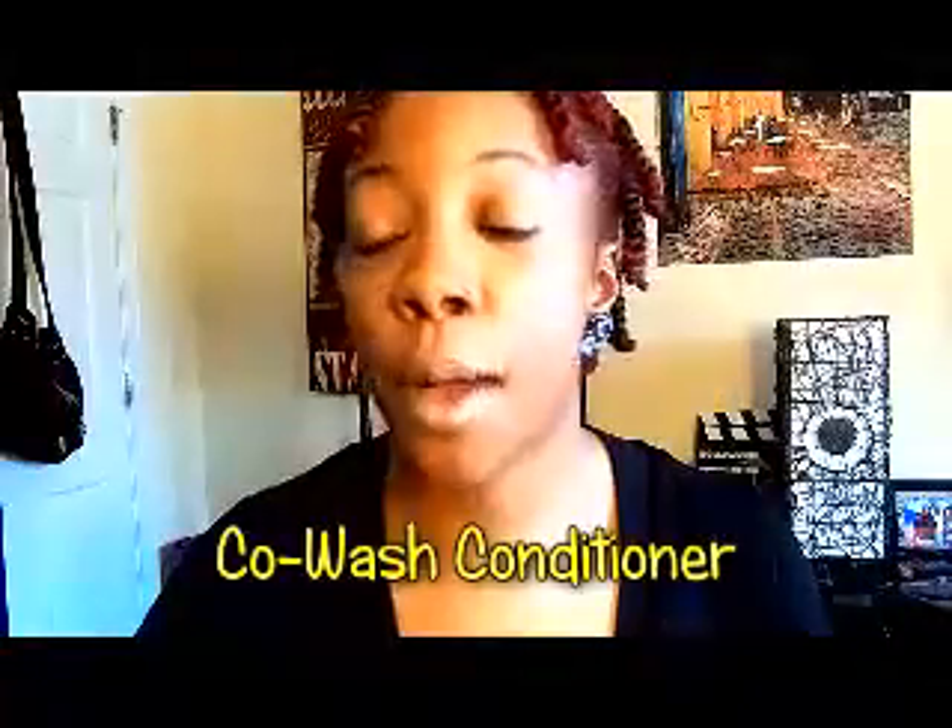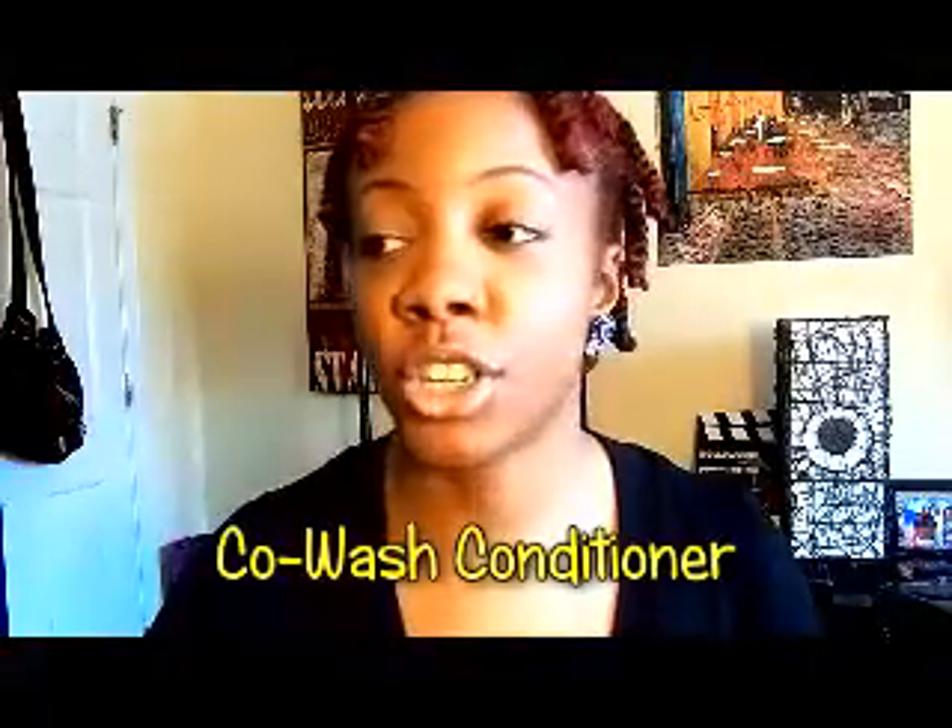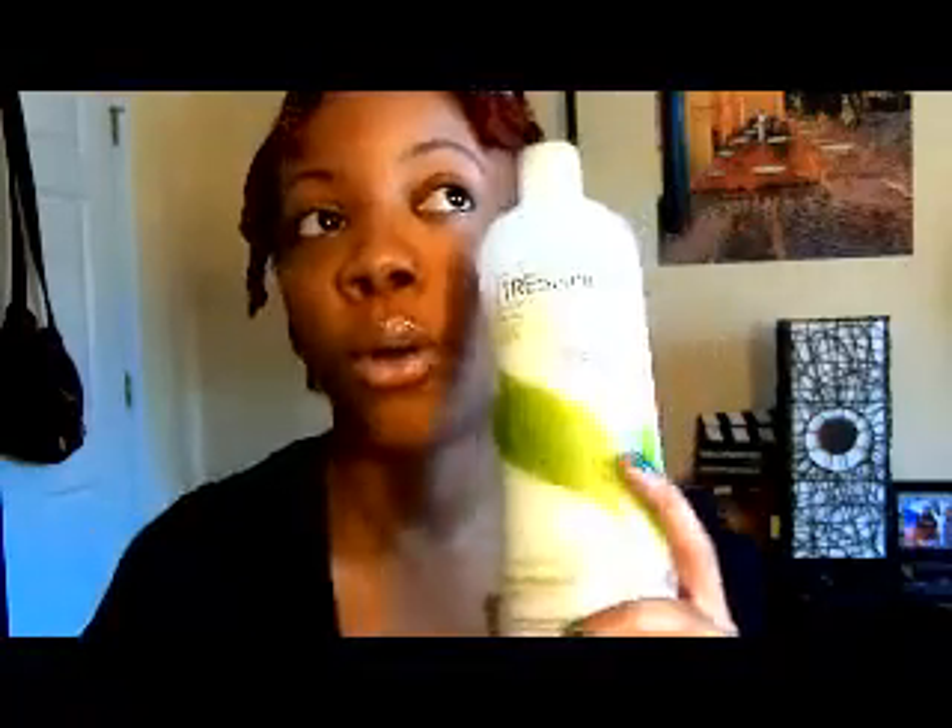For my regular rinse-out conditioner, I use Tracey May Naturals — this is what it looks like. I purchased this at Target, though I believe Kmart may sell it too — it can be kind of hard to find. I use this for co-washing or whenever I just want to rinse out my conditioner and not really leave anything in. I love this product and it gives me really good slip.